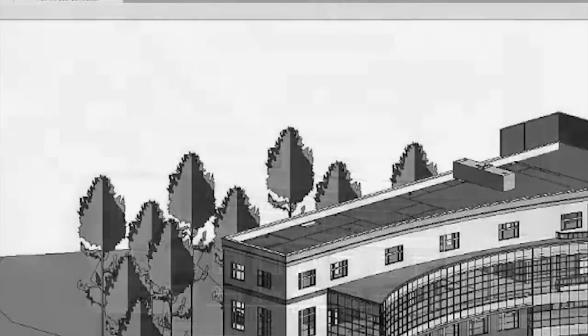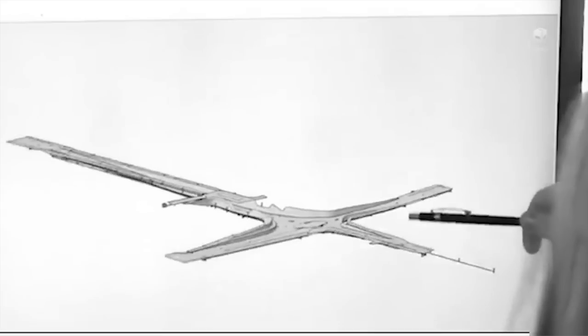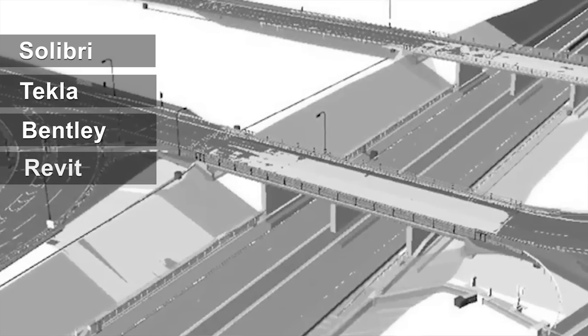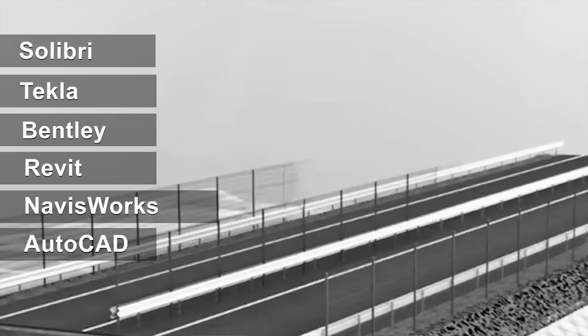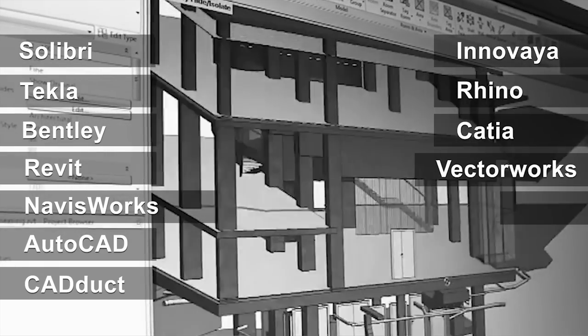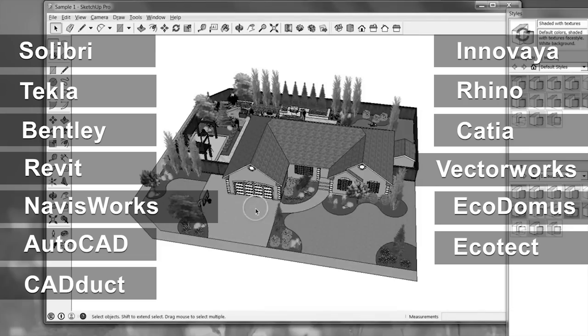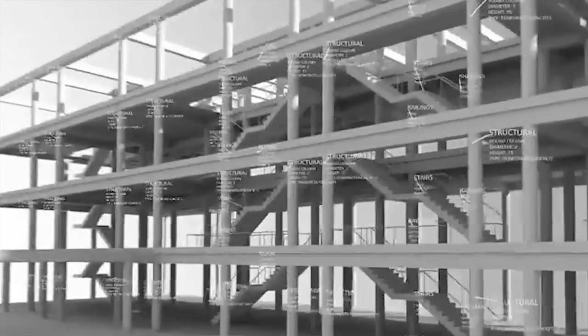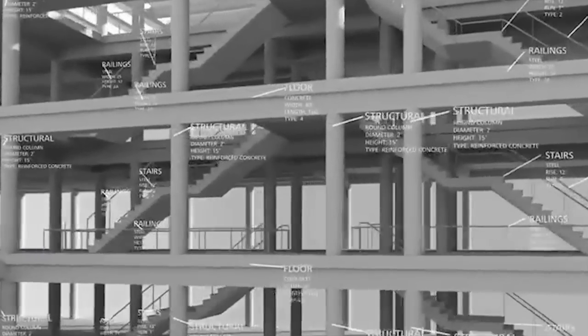ArchiCAD became the first commercial BIM product for personal computers to create 2D and 3D geometry. Now, a lot of other prominent software such as Solibri, Tekla, Bentley, Revit, Navisworks, AutoCAD, CatDuct, Enovia, Rhino, CATIA, Vectorworks, Ecodomus, Ecotect, and Google SketchUp are used based on the project nature and discipline.